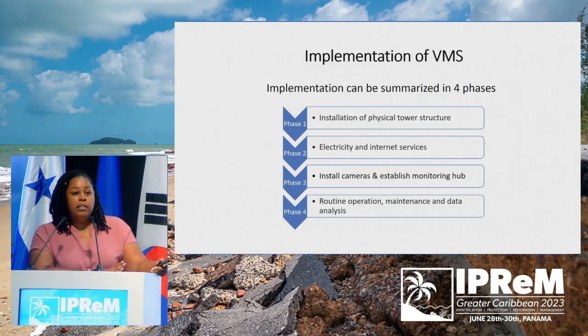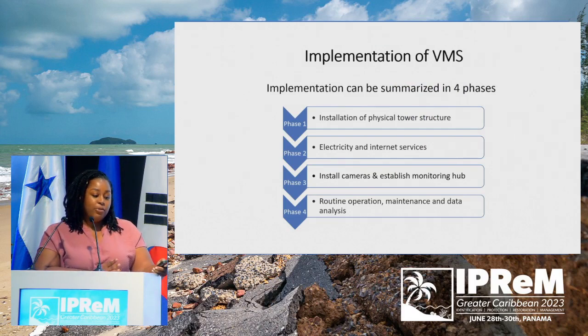In Jamaica, our implementation process can be summarized in four stages: the installation of the physical tower, which is a 30-meter steel lattice tower that we retrofitted with electricity and internet; then GeoSystem Research Corporation, a company in South Korea, visited Jamaica to install the camera and computer infrastructure. In our final stage, which is where Jamaica is now, we have routine monitoring and maintenance.